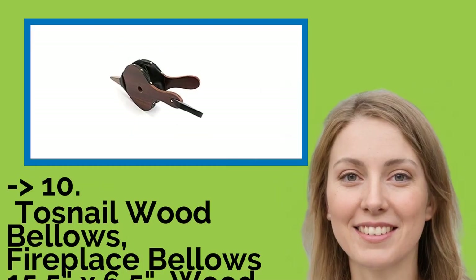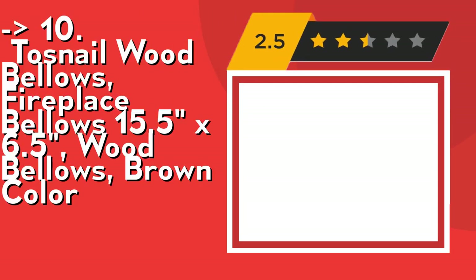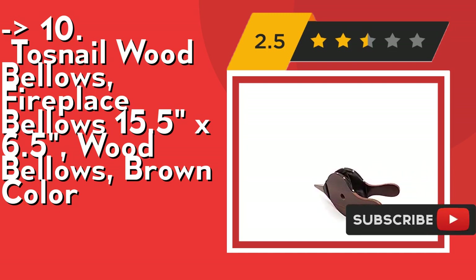The list starts with the Twosnail Wood Bellows Fireplace Bellows 15.5x6.5, a brown-color wood bellows that keeps the fire roaring. Easily start your fire with a burst of air. It's wood material. Check out the link in description to buy this product from Amazon.